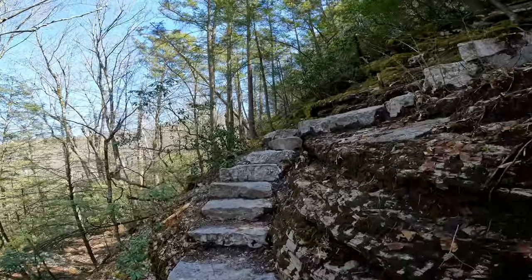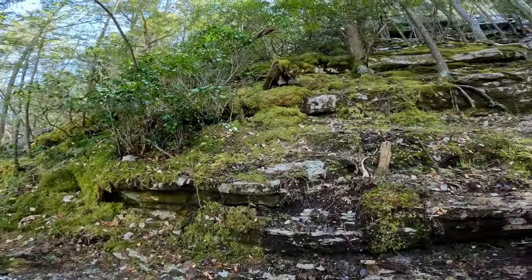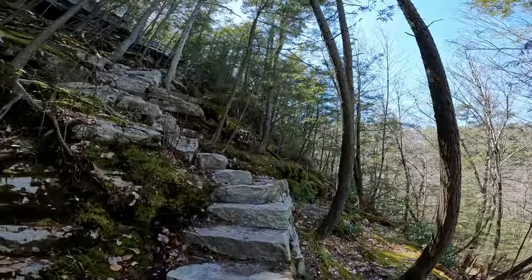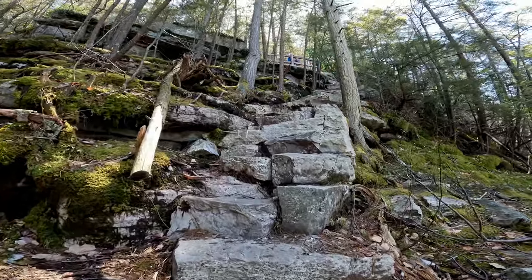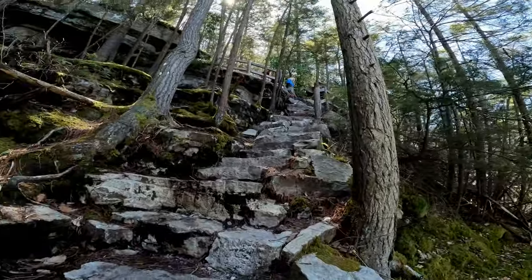I came here in early spring to film this video so that you could see the lay of the land without the leaves obscuring the contours. People used to scramble up this section, but the trail improvement project included the installation of steps carved from the Shawangunk Conglomerate — an extremely hard rock that will last forever. Take your time getting up the switchback here that leads to the upper falls.